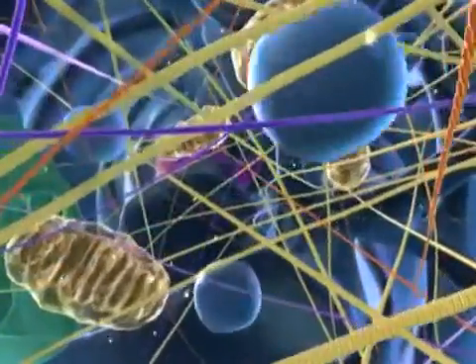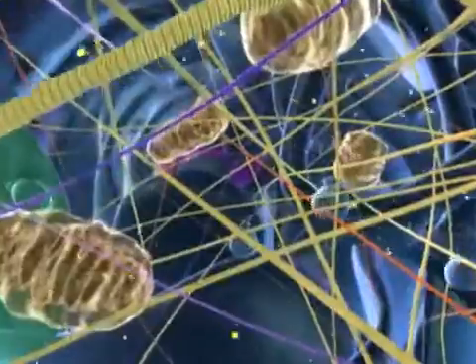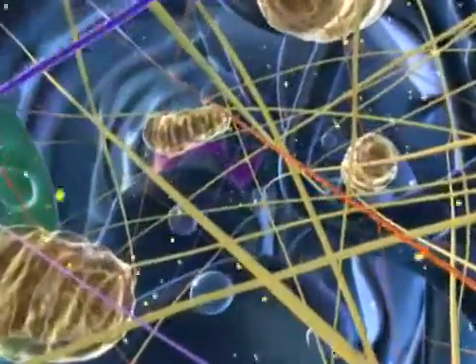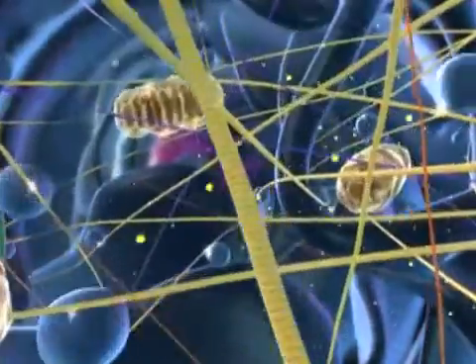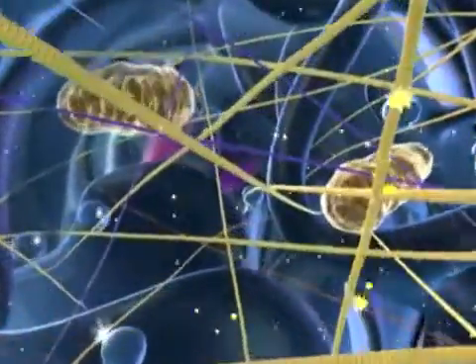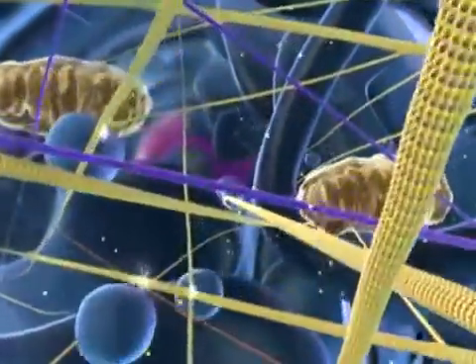Whoa! Look at this place! These girders and cables make up the cytoskeleton, the structural framework of the cell. They also serve as tracks for transporting cargo from one place to another.